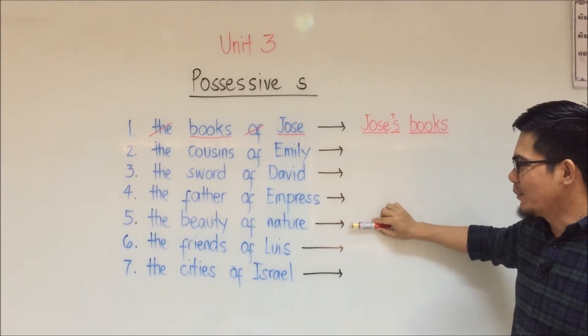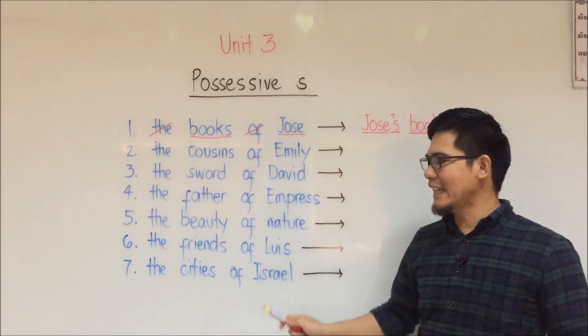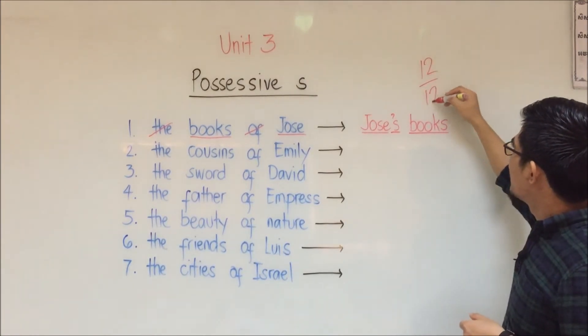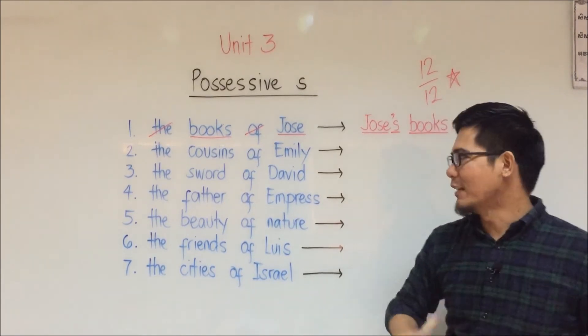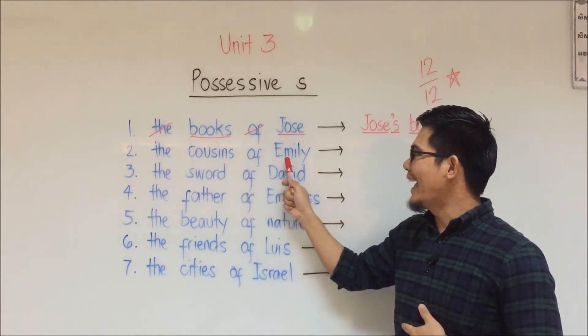Try to answer numbers two, three, four, five, six, and seven. I'll give two points for each, so the perfect score will be 12 over 12. I will read them for you. Number two: the cousins of Emily.